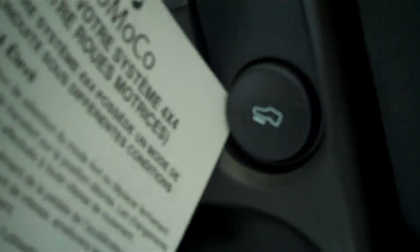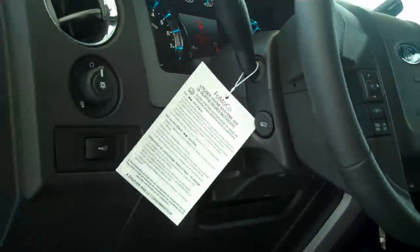This also has the feature to raise and lower your gas pedal and brake pedal to make sure you are comfortable while you are driving. Power seats, power windows, power locks.